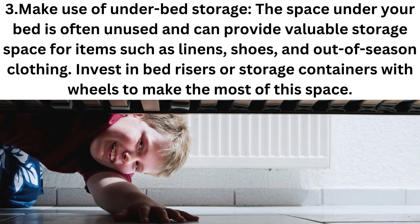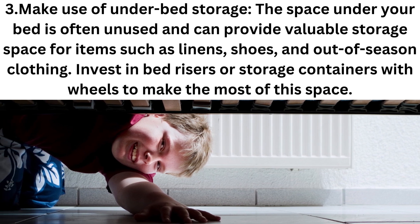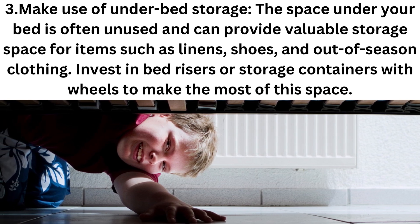Step 3: Make use of under-bed storage. The space beneath your bed is often unused and can provide valuable storage space for items such as linens, shoes, and out-of-season clothing. Invest in some bed risers or storage containers with wheels to make the most of this space.